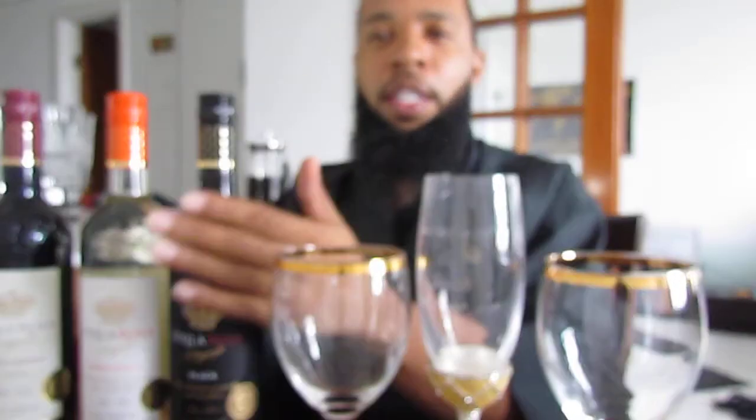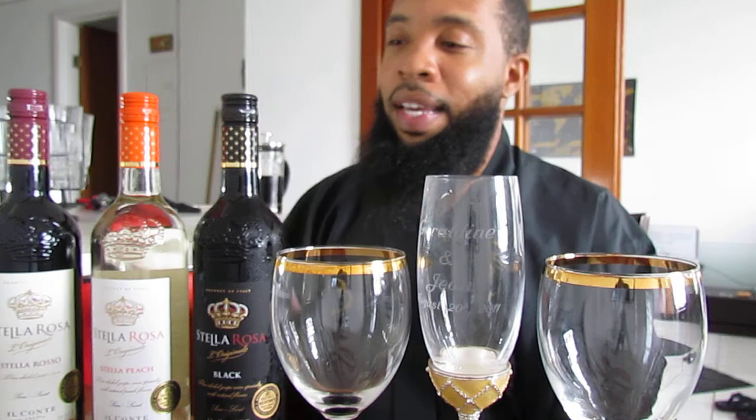Today got a very special one for you, as you can see right here in front of you. Let's move this into frame just a little bit — Stella Rosa, one of my favorite wines. Actually, one of my ex-girlfriends put me on to this, and a girl I really really like.